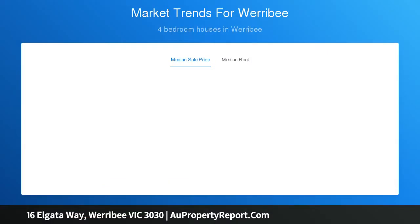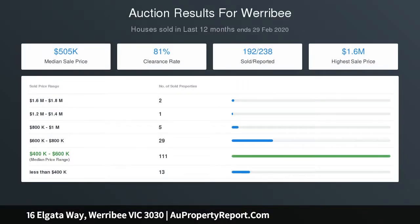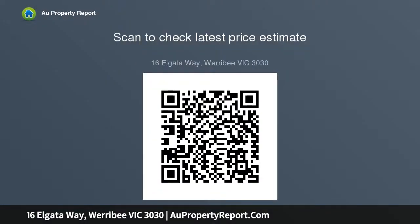A stylish modern kitchen with stone bench tops including an island bench with 20mm stone tops, stainless steel 900mm cooker, dishwasher and plenty of cupboard and bench space for any keen chef to create their magic, looking out towards the open-plan family meals area. It all stacks up favorably for this sensational package.